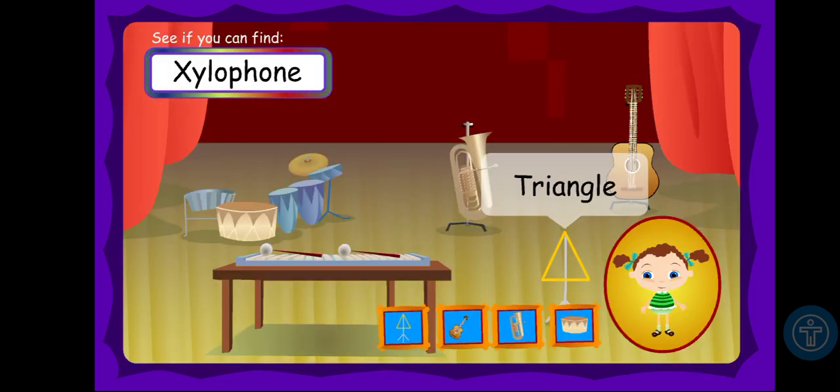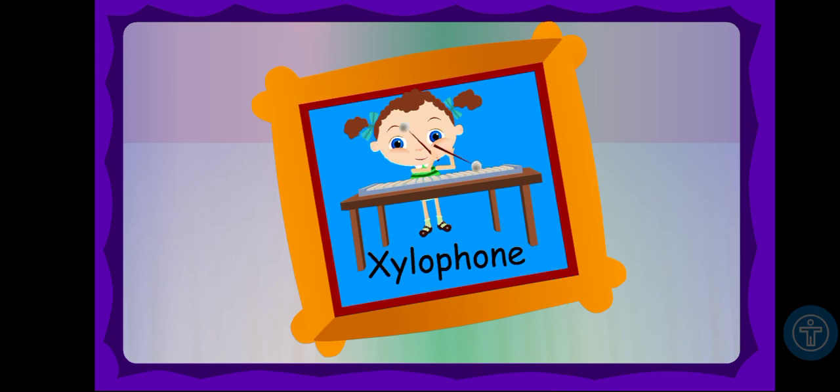Last but not least, xylophone. In this word, it says xylophone when it starts with the letter Z. But the first letter is X. Xylophone has either Z or X. Anyway, let's go to the last one. A xylophone is a type of instrument. It's almost as much fun to say xylophone as it is to play one. Try it! Xylophone!